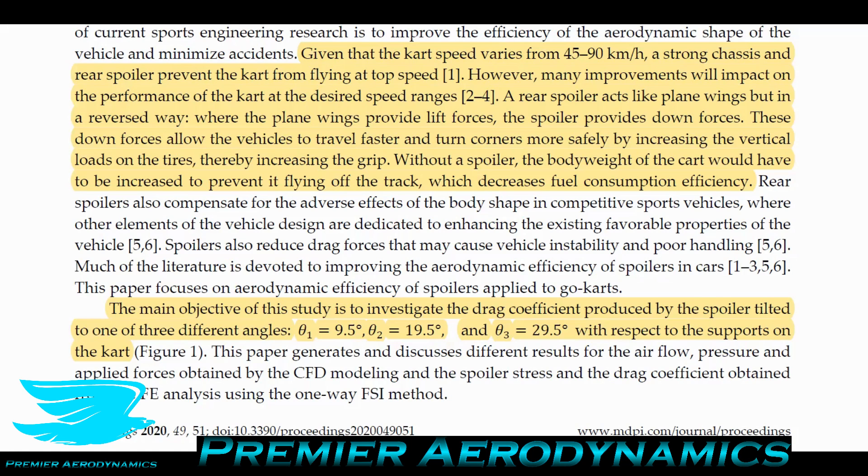Spoilers are usually for downforce. These downforces allow the vehicle to travel faster and turn corners more safely by increasing vertical loads on the tires, thereby increasing grip. Without a spoiler, the body weight of the car would need to be increased to prevent it from flying off the track at high speeds — but then it's heavier and requires higher fuel consumption. So again, it's a delicate balancing act.